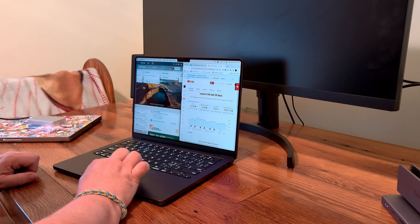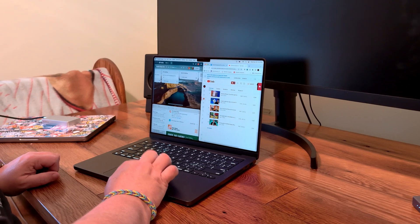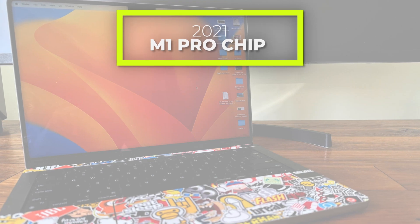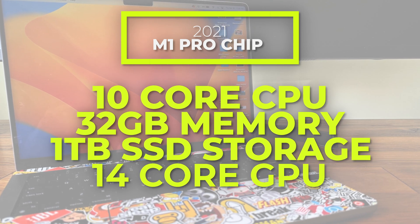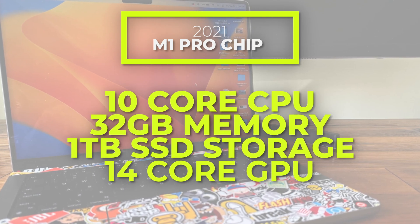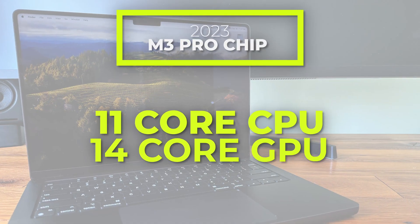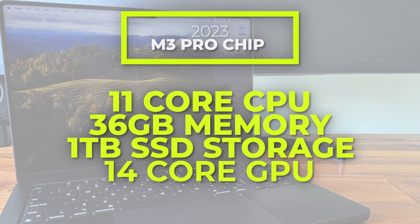I picked up the M3 Pro MacBook Pro to compare it to my current machine, the M1 Pro MacBook Pro. I wanted to make sure that the specs matched as close as I could to the machine I'm currently using — a 2021 M1 Pro with a 10-core CPU, 14-core GPU, 32 gigs of memory, and one terabyte of storage. The M3 I picked up has an 11-core CPU, 14-core GPU, 36 gigs of memory, and one terabyte SSD.